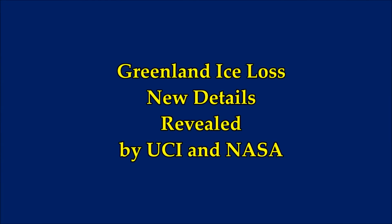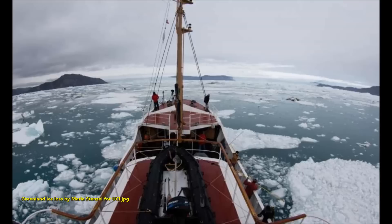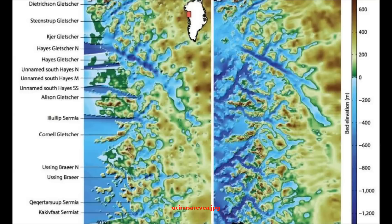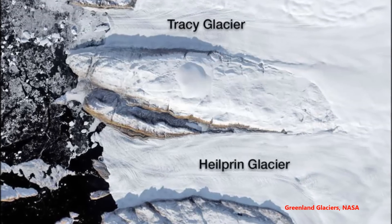Greenland ice loss — new details revealed by UCI and NASA. University of California at Irvine, less than a year after the first research flight kicked off NASA's Oceans Melting Greenland campaign, data from the new program are providing a dramatic increase in knowledge of how Greenland's ice sheet is melting from below.